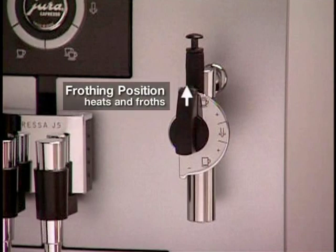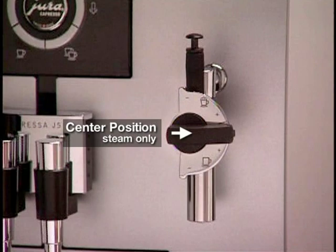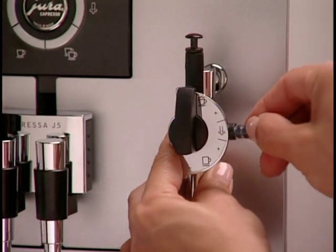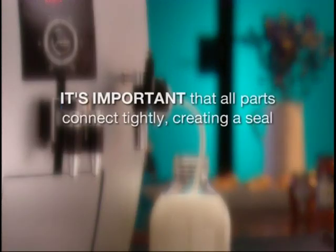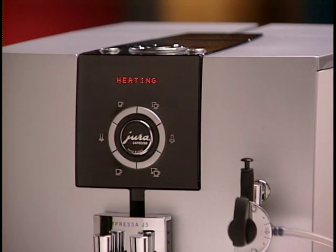The froth express dial has three positions for heating milk: the frothing position heats and froths the milk, the steaming position heats without froth, and the center position is for steam only and completely blocks the flow of milk. When warming milk, adjust the knob toward the center position to increase milk temperature. Remove the small protective cap and connect the milk hose to the froth express, then insert the other end into your container of cold milk. Because this system siphons milk to mix with hot steam, it's important that the parts connect tightly.